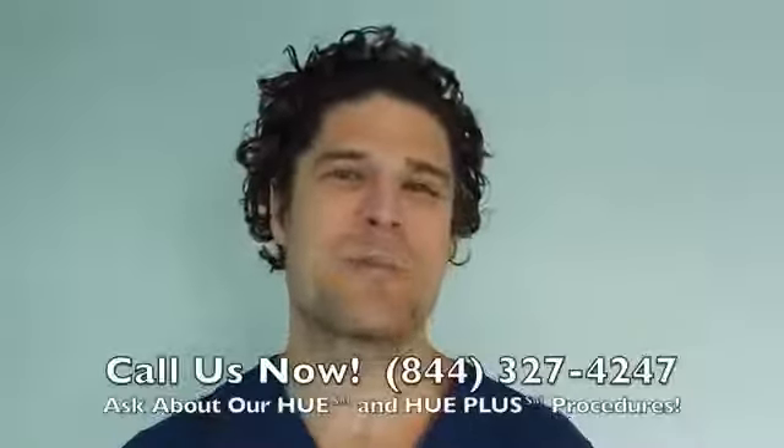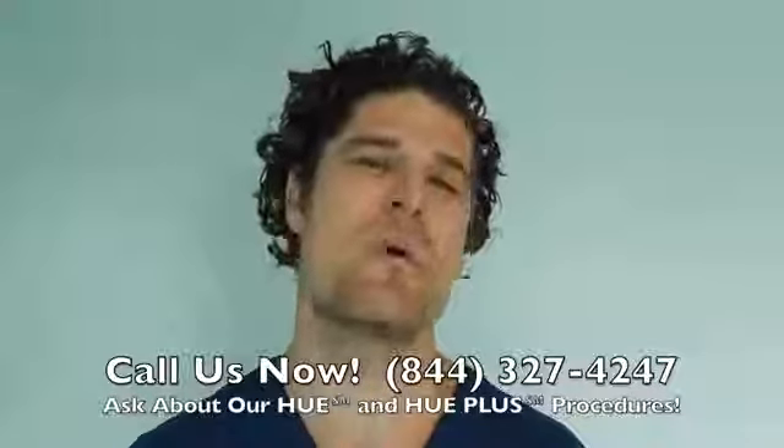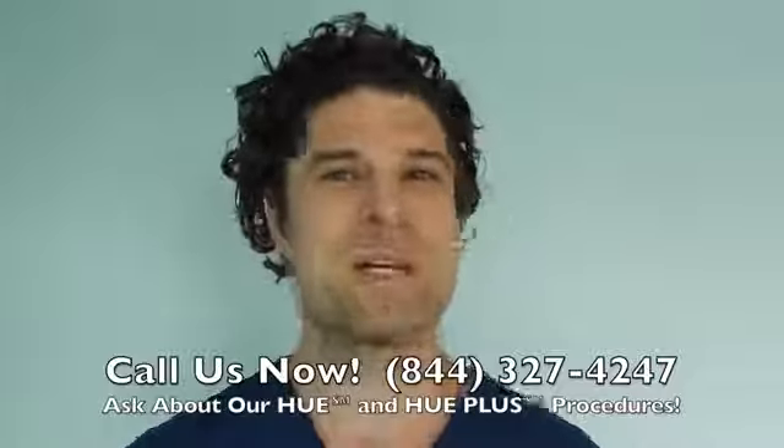Call us now, 844-327-4247, and ask about our Hue and Hue Plus procedures, which move more hair than ever before. Hope to hear from you soon.